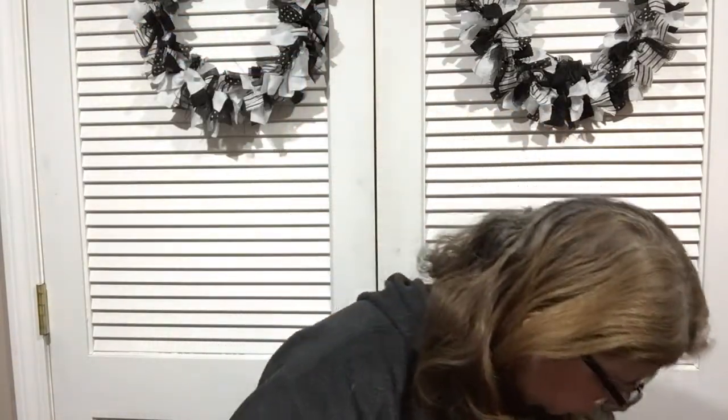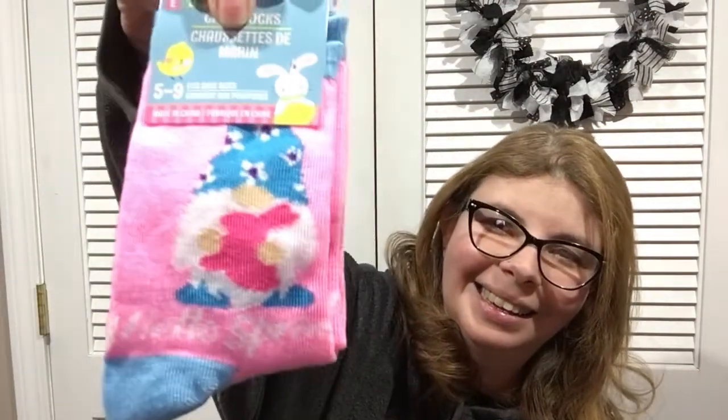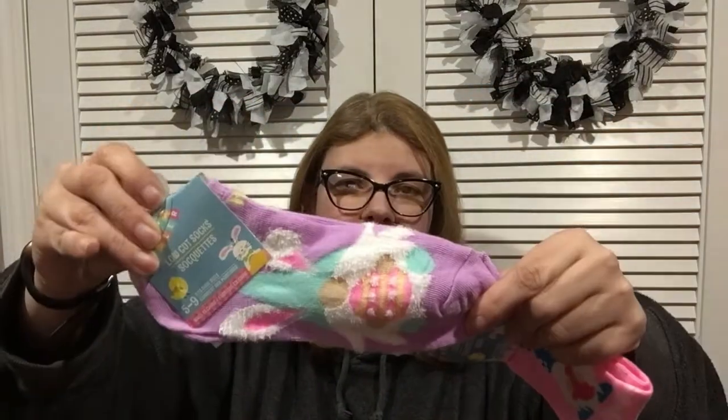I found some Easter socks with gnomes — one says 'Hello Spring,' really cute. Then there's one holding an Easter egg. One is a longer sock and the other is an ankle sock, good for wearing with sneakers or around the house.